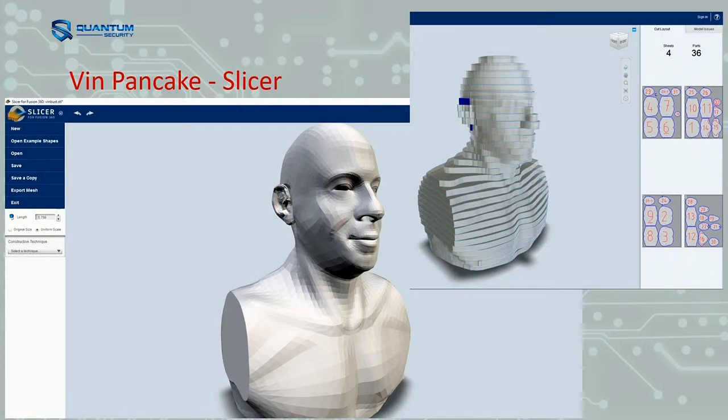I found the open source files — the guy who made the Vin Diesel bust threw them online. There's a bit of software called Slicer — you just tell it how thick your slices are going to be. In this case, about that much. It just divides it up, spreads it out over a few pages, and then I can just feed that into the pancake printer software.